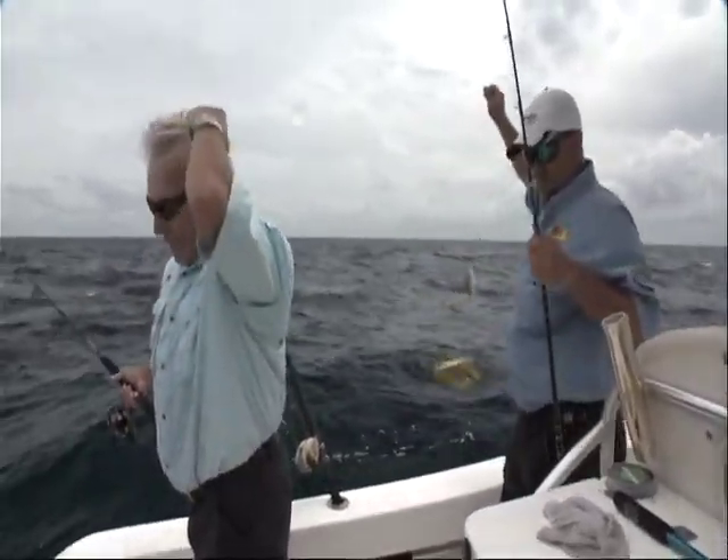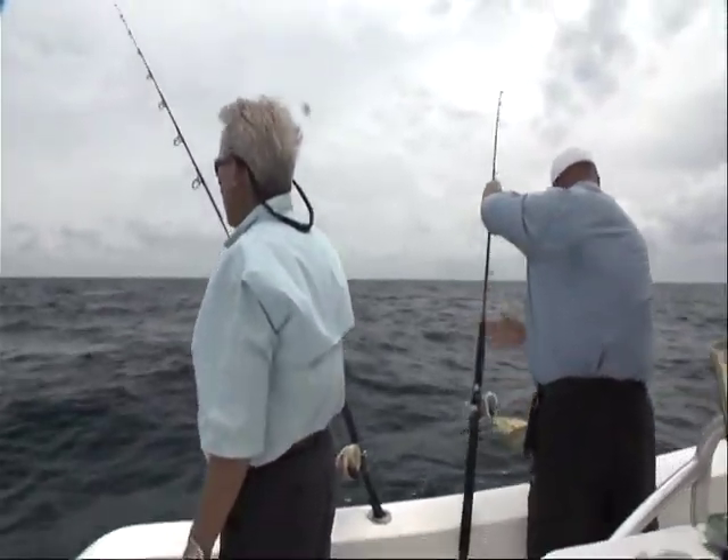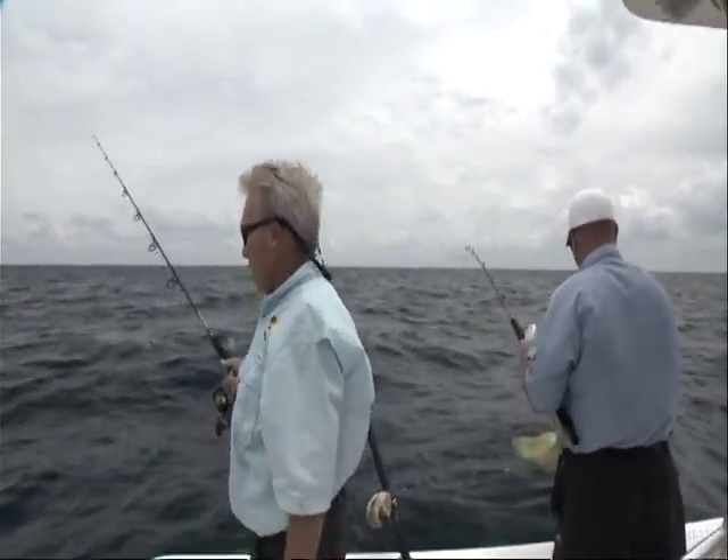Now remember, it's 70 feet deep. Got to be a line watcher. You don't know — these groupers, they can get pretty big.